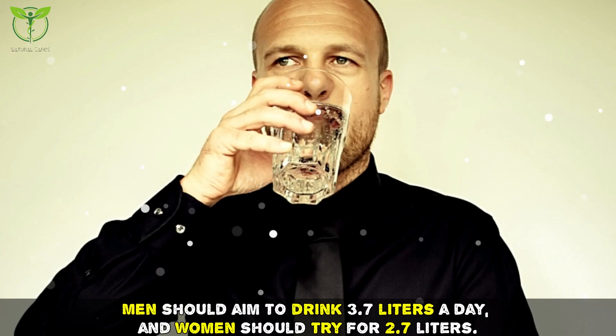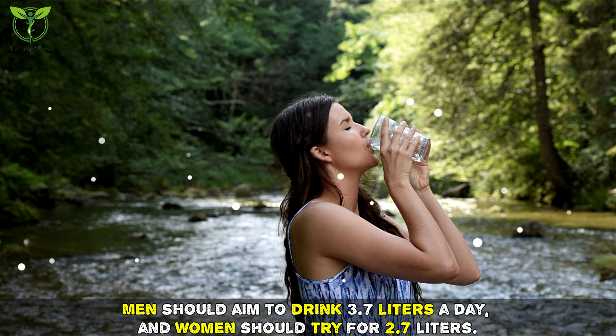Tip three: drink water. Water is a great way to flush toxins out of the body. Men should aim to drink 3.7 liters a day and women should try for 2.7 liters.